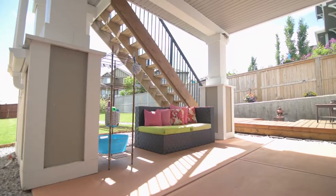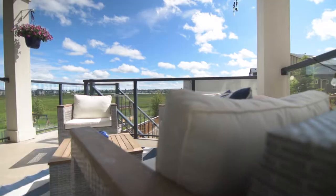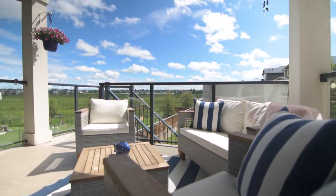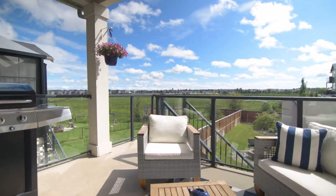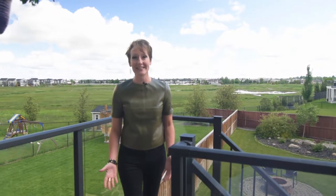There's a lower covered concrete deck, as well as a fully covered deck for barbecuing throughout the year. For more information on this great listing, check out my website at ShilohStory.com. Thanks so much for watching.